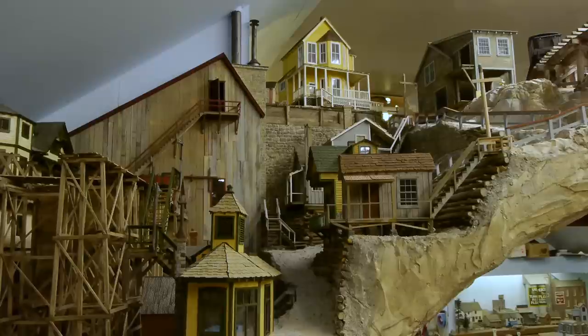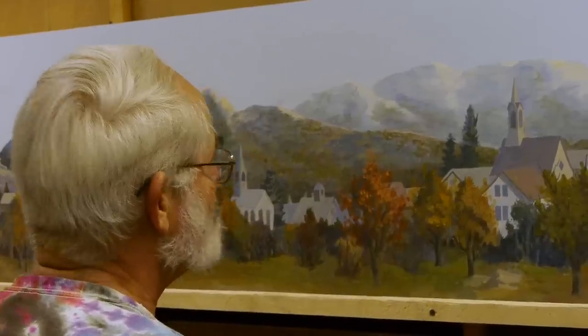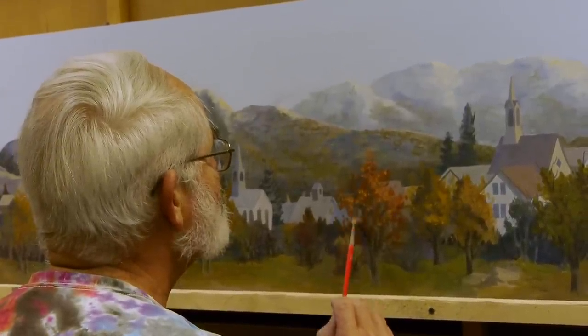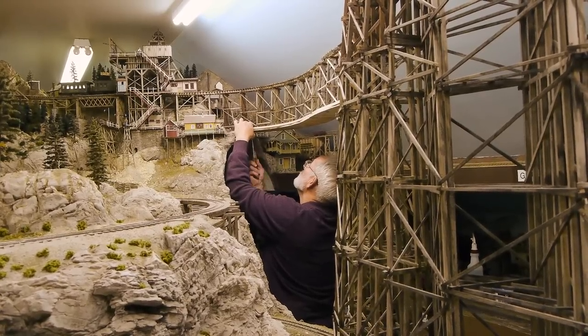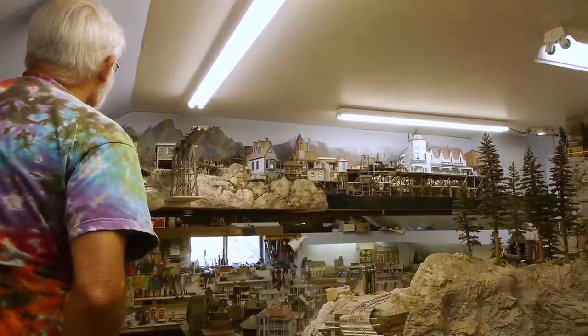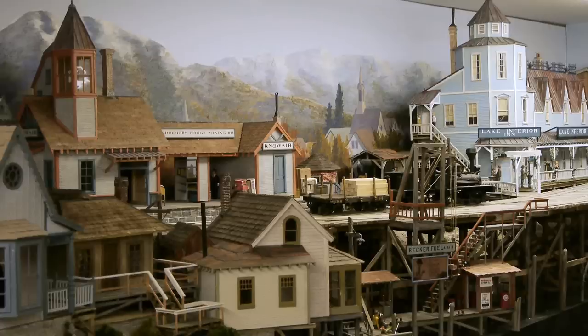We're heading down to Steve's, which we do periodically — every Sunday — because it's fun. It's just fun to go down to Steve's because he has, no hyperbole, the world's coolest railroad. He's painting the backdrop for the new village — the Village of Nowhere — which is the village at the end of the bridge to nowhere. He's almost done with it and we will be doing a full show on it when it's completely finished, but this is a preview.